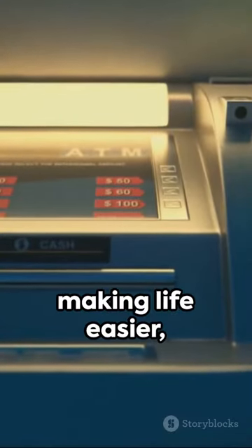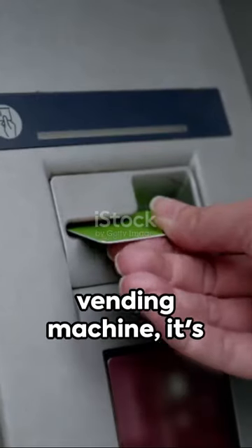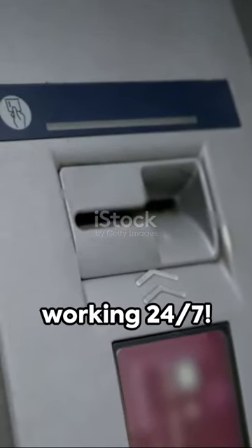It's tech magic, making life easier one withdrawal at a time. Remember, the ATM is more than just a cash vending machine — it's your portable bank working 24-7.